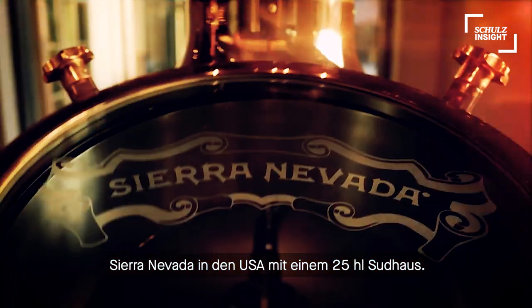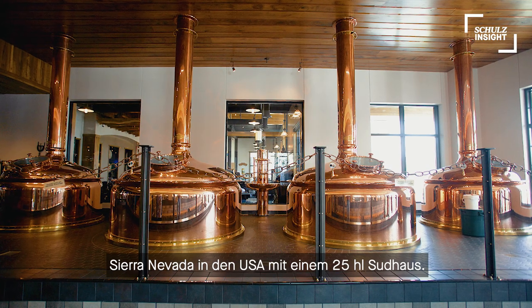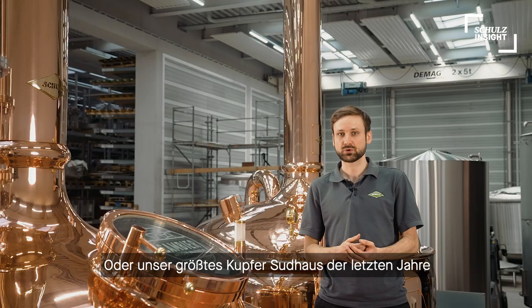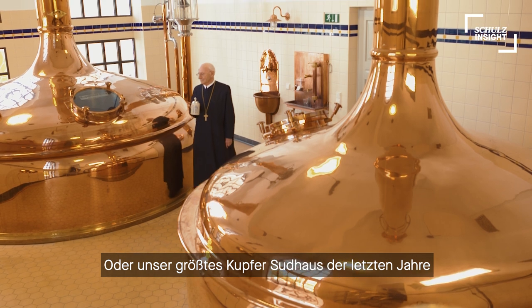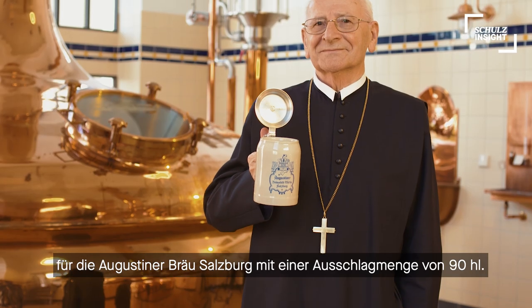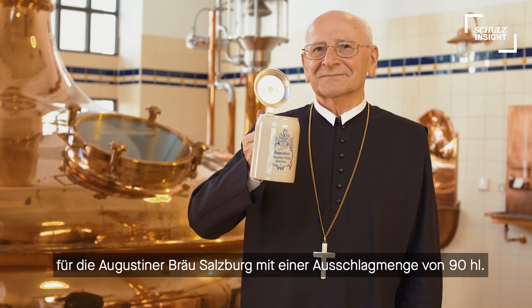Cerveza Patagonia in the United States operates a 25-hectoliter system. Our biggest copper brew house was recently built at Augustiner Bräu Salzburg, Austria, with a capacity of 90 hectoliters.